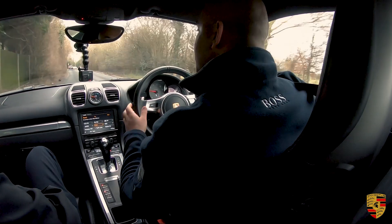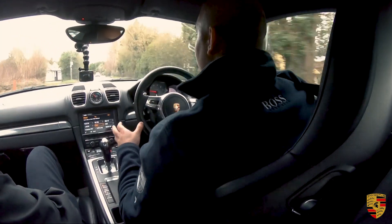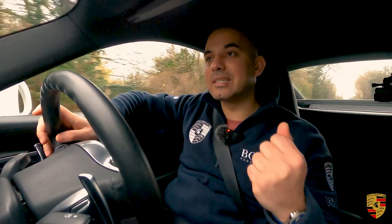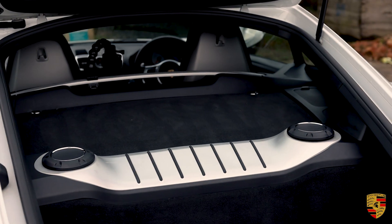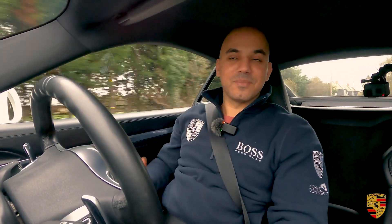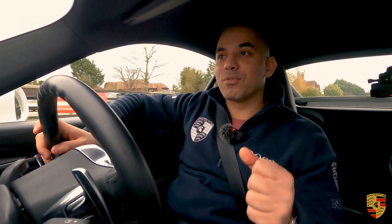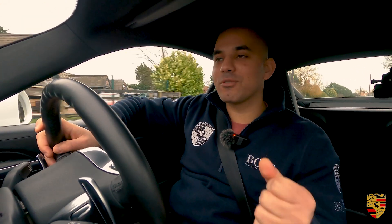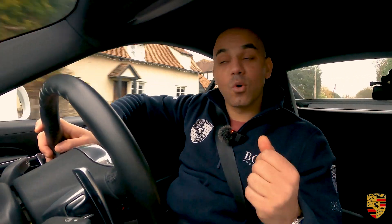From a driving focus point of view, one couldn't find a more engaging car than this. The engine is mid-mounted, literally right behind our backs — remove those carpets and right behind me is the engine, along with the transmission. The 3.4 litre naturally aspirated flat-six produces 325 brake horsepower and 370 Newton metres of torque.